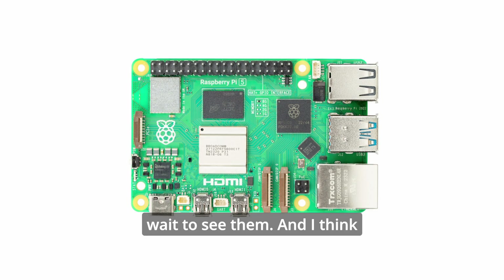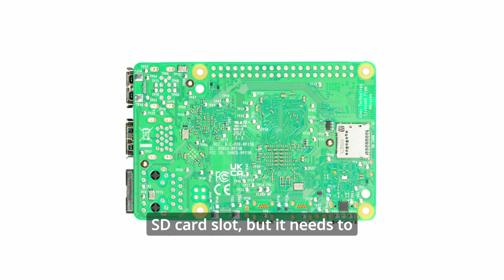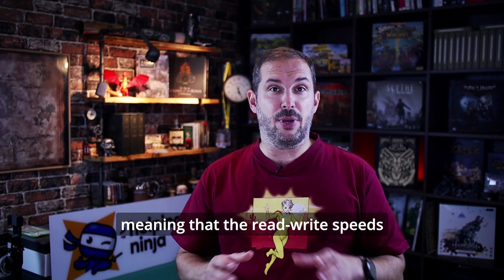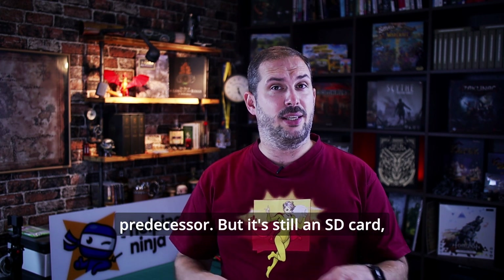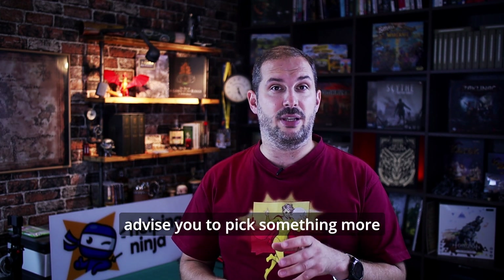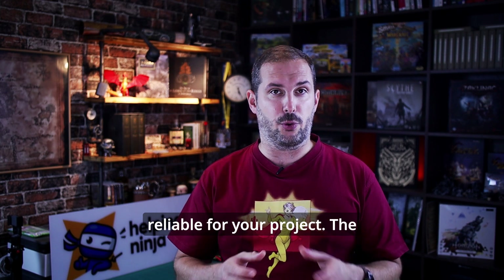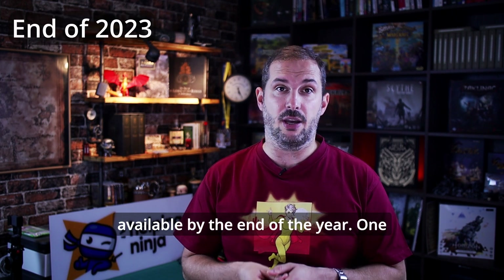On the back side there's nothing special — just the SD card slot — but it should support the high-speed SDR104 mode, meaning read-write speeds should be double that of its predecessor. But it's still an SD card, so nothing super reliable. I would advise you to pick something more reliable for your project. The headers for M.2 drives should be available by the end of the year.